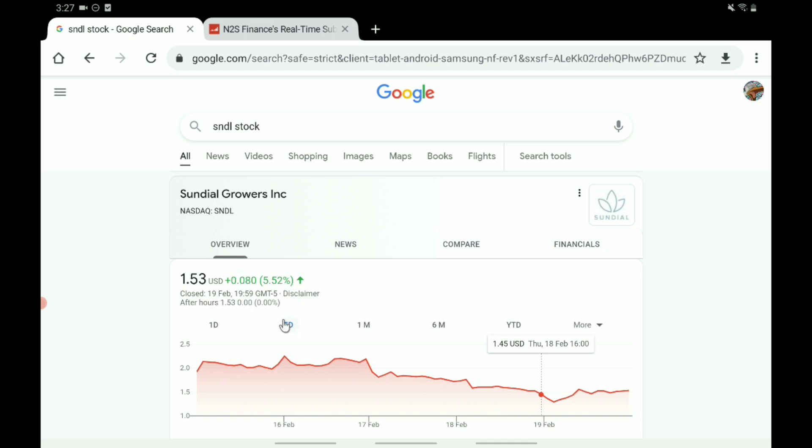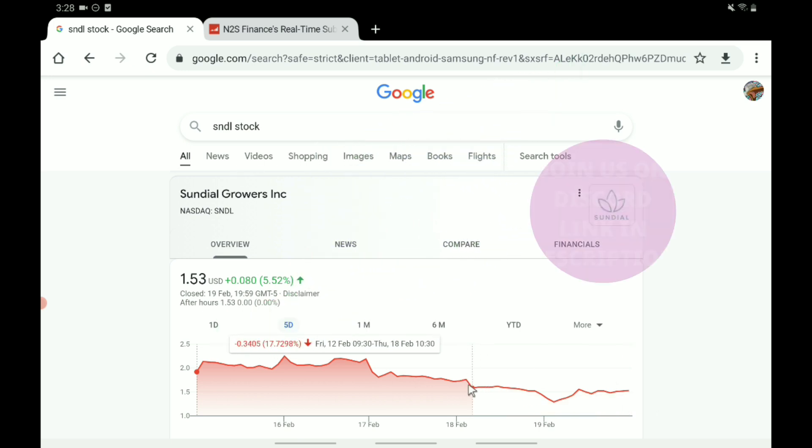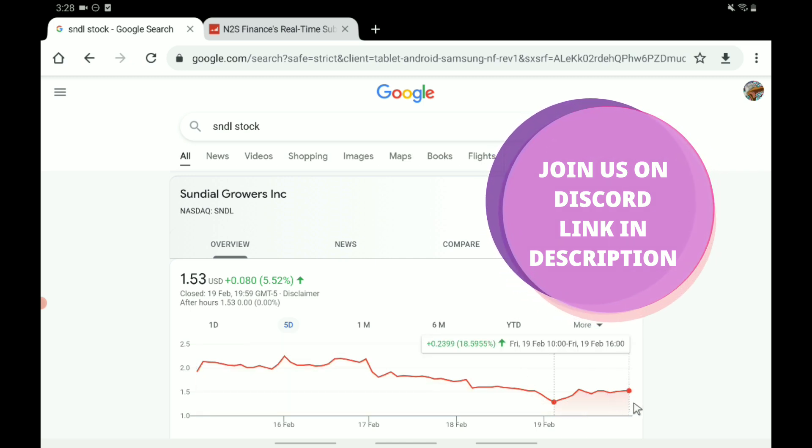Sundial has actually had a pretty negative week. We can see that from the start to the end of last week, we're down about 20%. Most of this sell-off is coming from the start of the week all the way down to Friday, where we actually saw a bit of recovery on the late Friday.